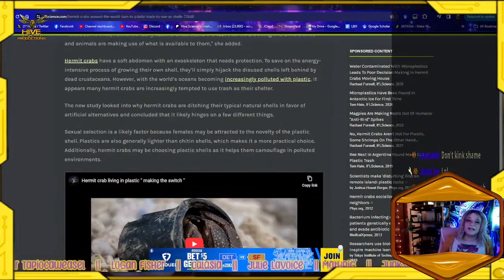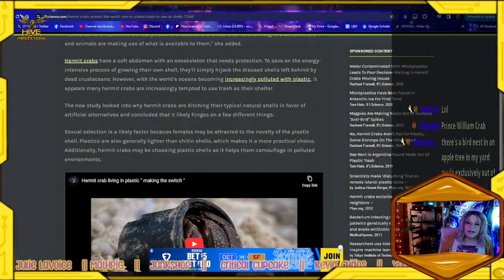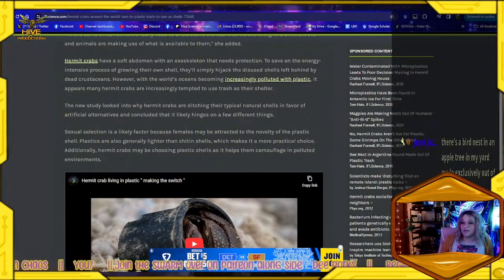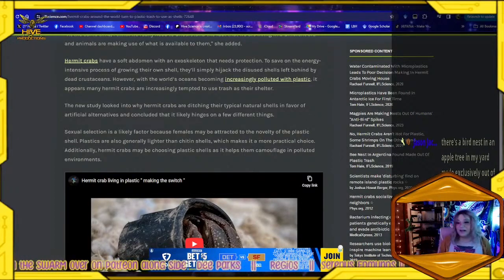The study concluded that the switch likely hinges on a few different things. Sexual selection is a likely factor, because females may be attracted to the novelty of plastic shells. Plastics are also generally lighter than chitin shells, which makes them a more practical choice. Additionally, hermit crabs may be choosing plastic shells because it helps them camouflage in a polluted environment — and that's so sad.